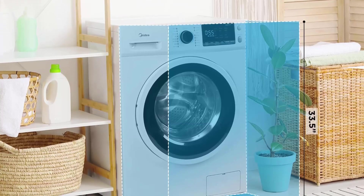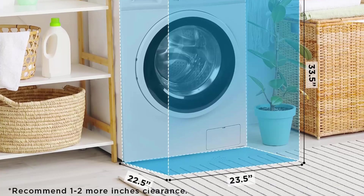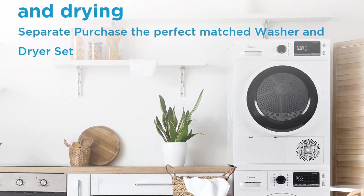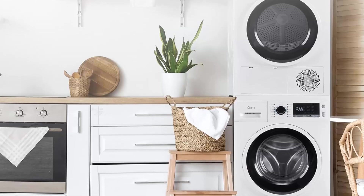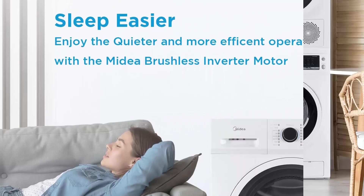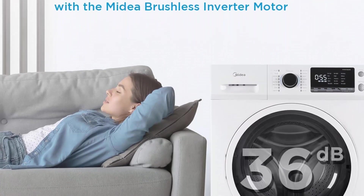The cold wash cycle reduces color fading and shrinking without losing cleaning power, and also saves energy. The internal heater brings water temperature up to 152°F to handle tough stains and pet dander. To prevent the washer from moving while running: (1) loosen all bolts with the spanner and remove them, (2) cover the holes with transport hole plugs, (3) keep the transport bolts for future use.